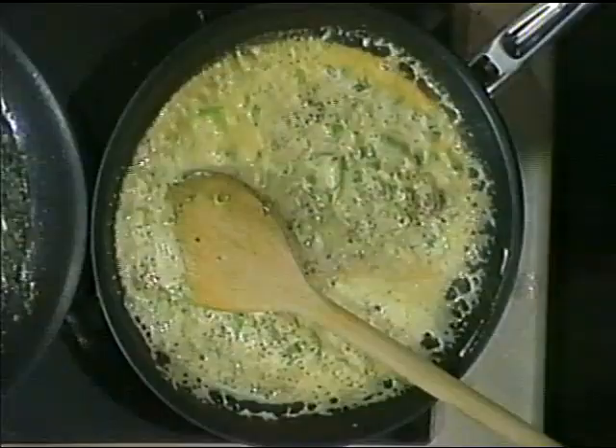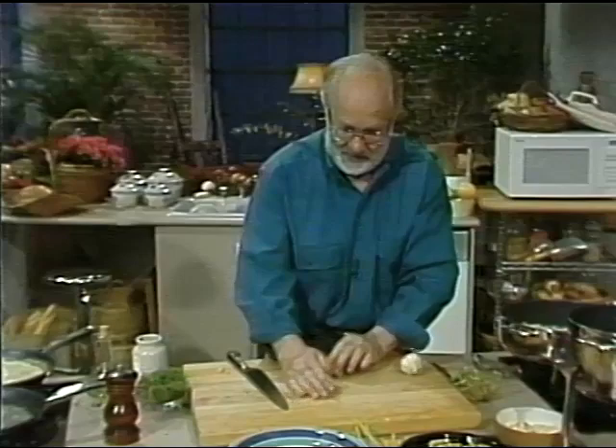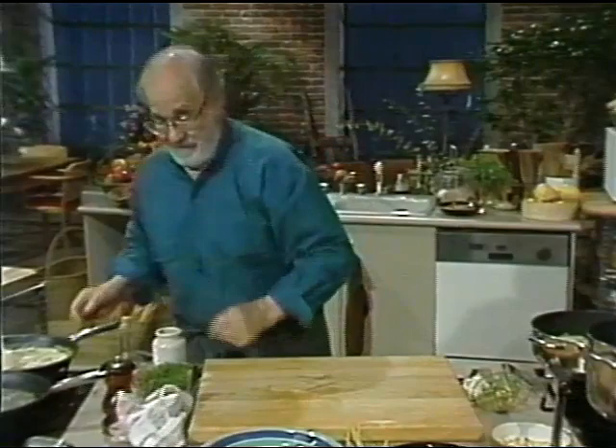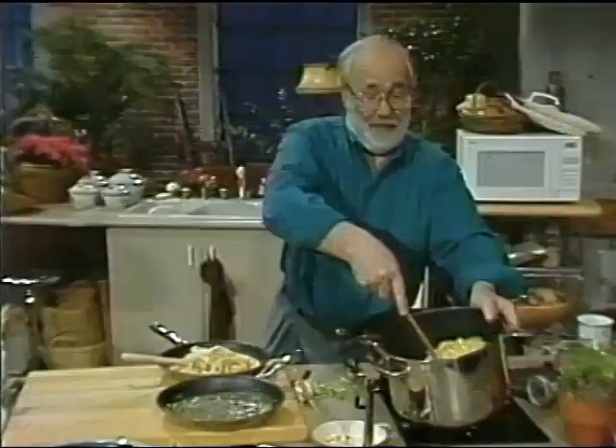Now we turn them both off. Let's make some room. Take the pans over here, and you take the pasta — this pasta we'll put with this one. And the rotini — that's a messy thing to do, isn't it? Come in there. And this one is rotini. We'll put this in and toss it right in the pan, turning it over and over.